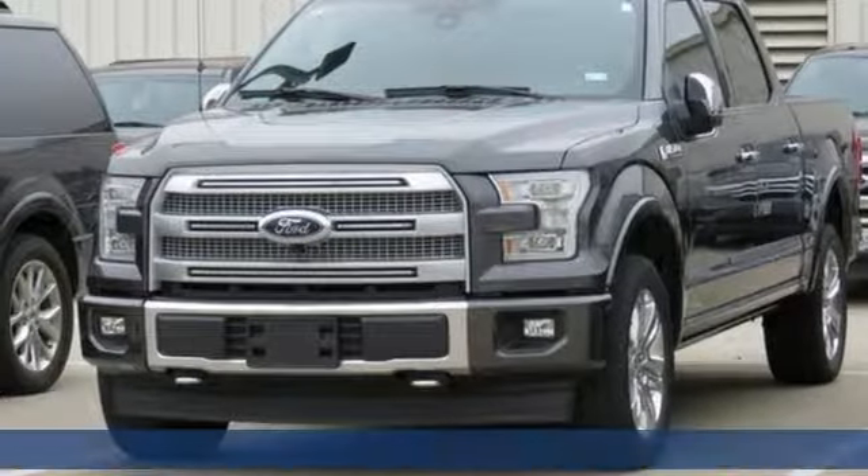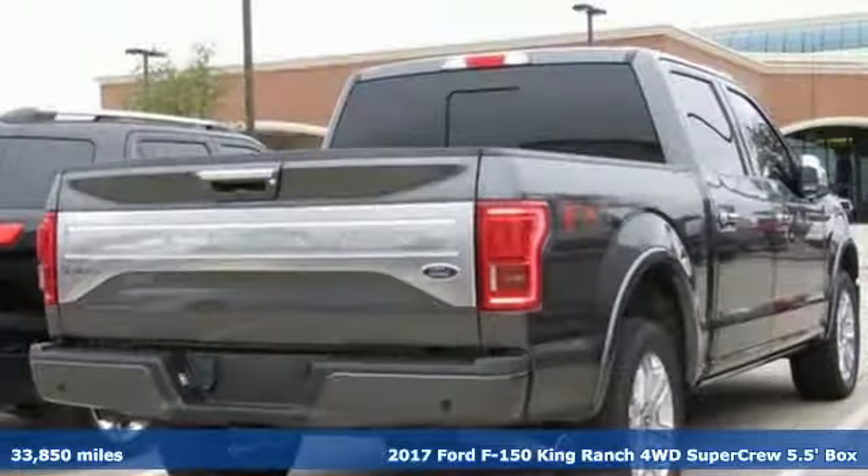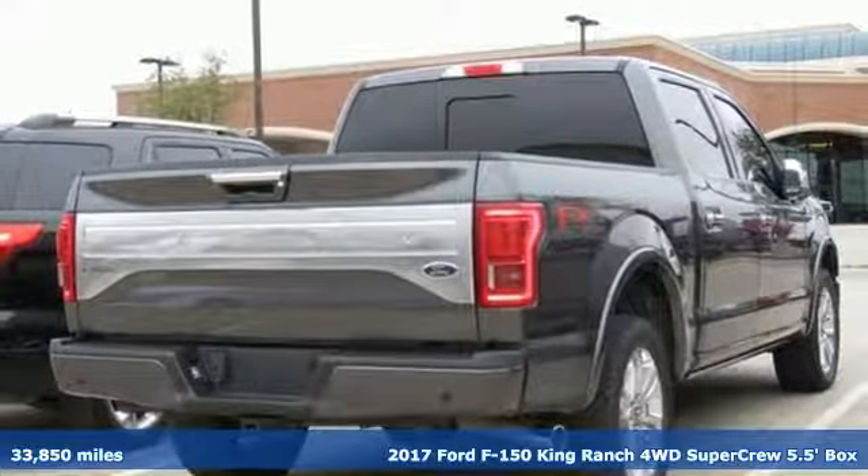Here's a certified 2017 Ford F-150. Ford is America's best-selling vehicle brand.